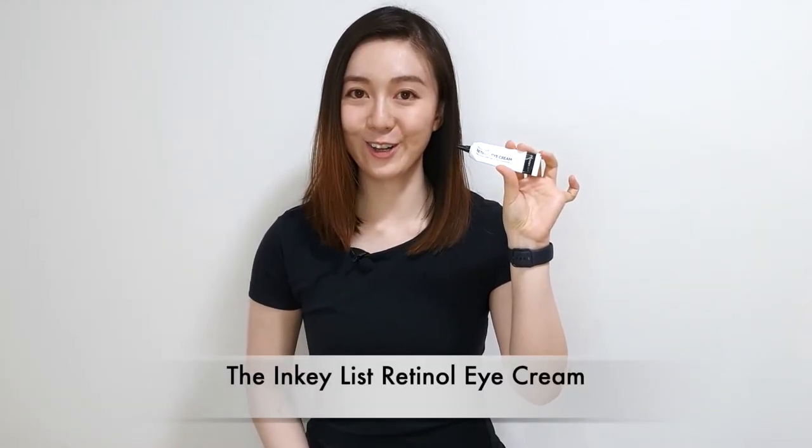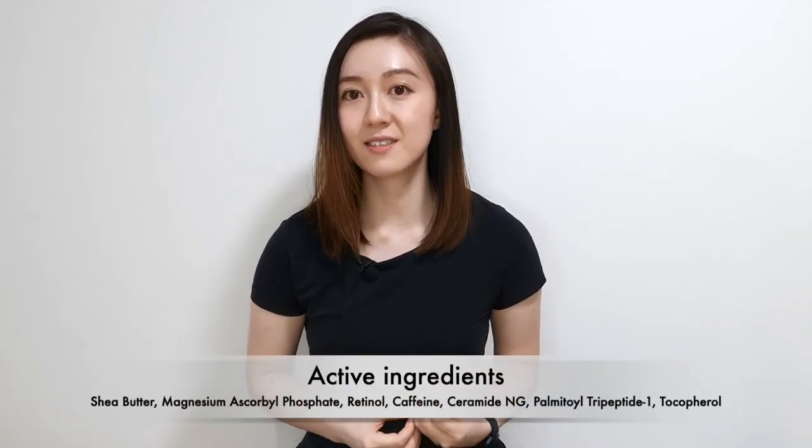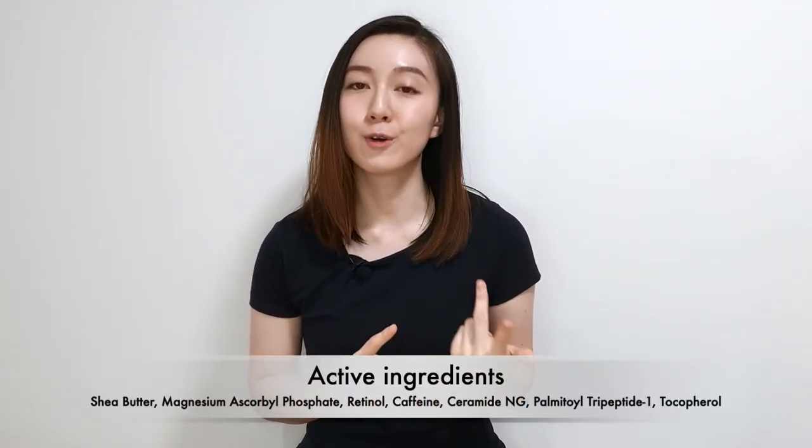Here are some of my favorite retinol eye creams. The first is The Inkey List Retinol Eye Cream — it contains retinol and shea butter. I found it helped to reduce my fine lines, brighten my under-eye area, reduce puffiness, and I noticed some firming and plumping of the skin around my eye area. I used it consistently every single night for about four months before I started to see the effects. It is also one of the most affordable retinol eye creams on the market. Next is the First Aid Beauty Retinol Eye Cream — this is a lot more expensive than the Inkey List version, but it contains many beneficial active ingredients like ceramides, peptides, retinol, and shea butter.